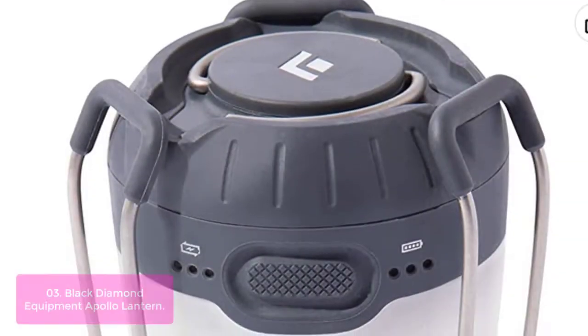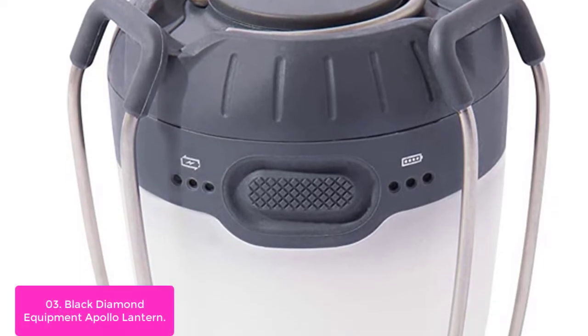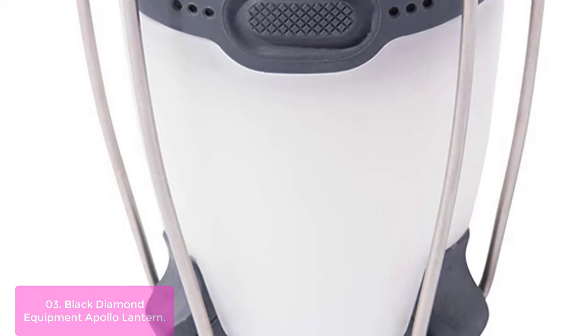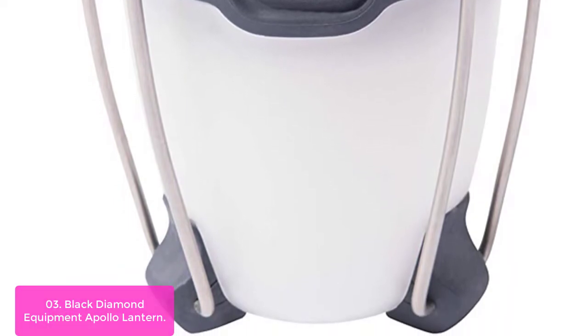List number 3: Black Diamond Equipment Apollo Lantern. Light up your camp with the Apollo Lantern. This lantern provides 225 lumens of bright, glare-free light enclosed in a diffuser globe to create an even glow.